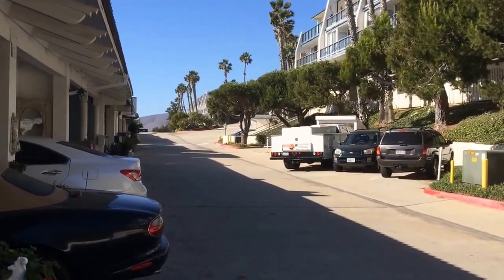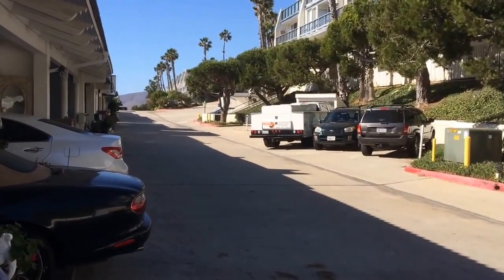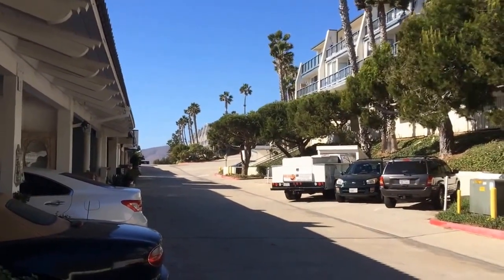Hey Carolina, this is Kino Ryder, and I'm here in Malibu at the townhouse that we spoke about. I'm going to take you on a tour of it.